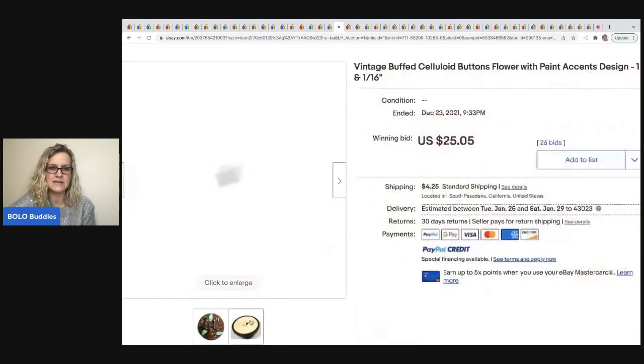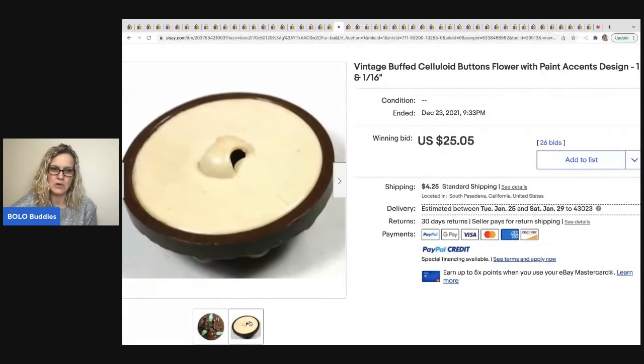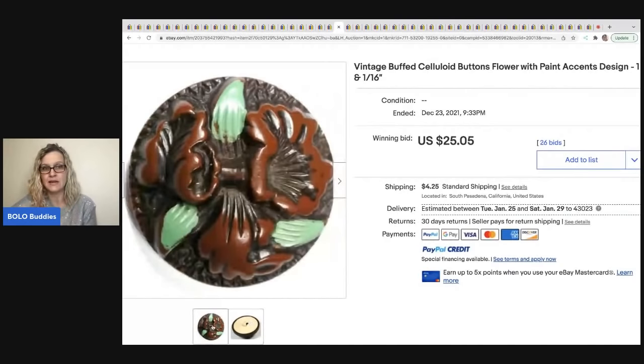Speaking of which, this next one is not Bakelite but it is celluloid — and it is one button. This is not a huge money bolo, but if you could find 10 of these or six off of a coat you might get $100 out of them. This one button is selling for $25.05 plus shipping.